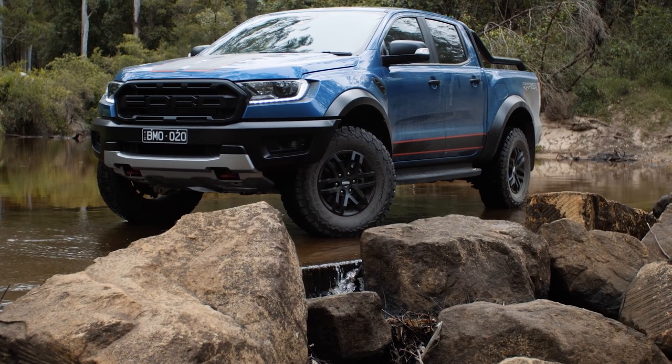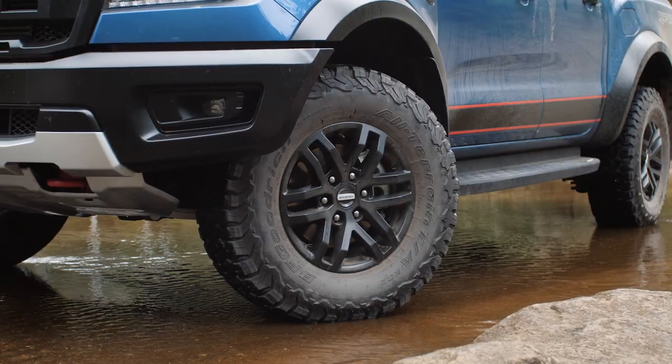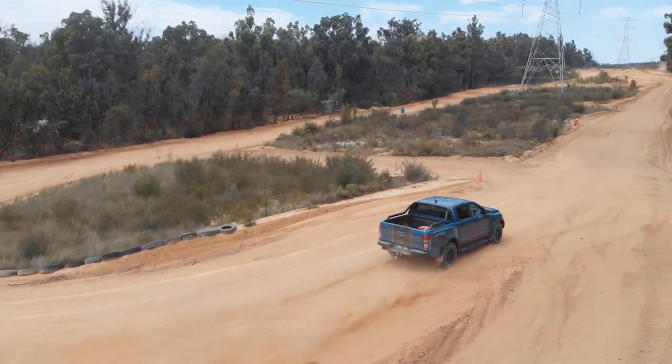Welcome back. Sam's got the Ford Ranger Raptor in Baja mode, raring and ready to tear up the dirt tracks.